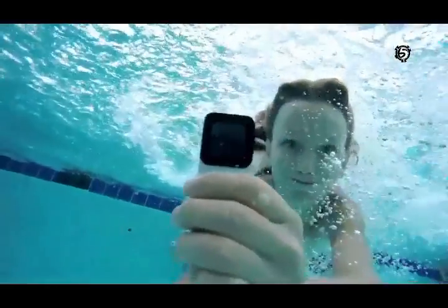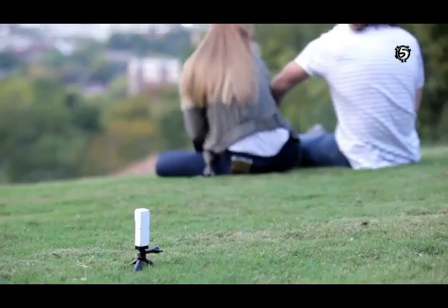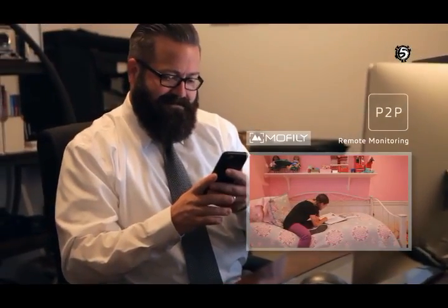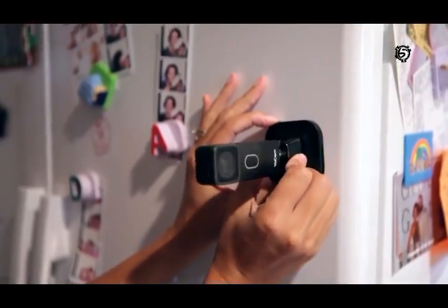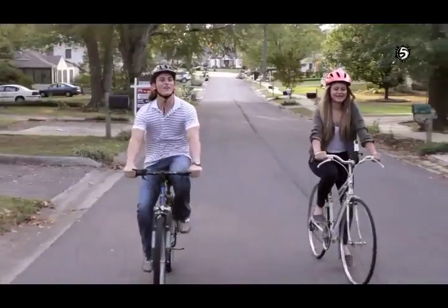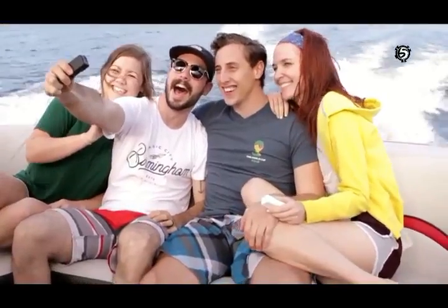Knowing that every day is precious and every moment eternal, YoCam is the solution for every moment of your life. You can keep watch over the family with YoCam's monitoring function in real-time, even from thousands of miles away. Or you can carry YoCam with you to document every memory, every instant.